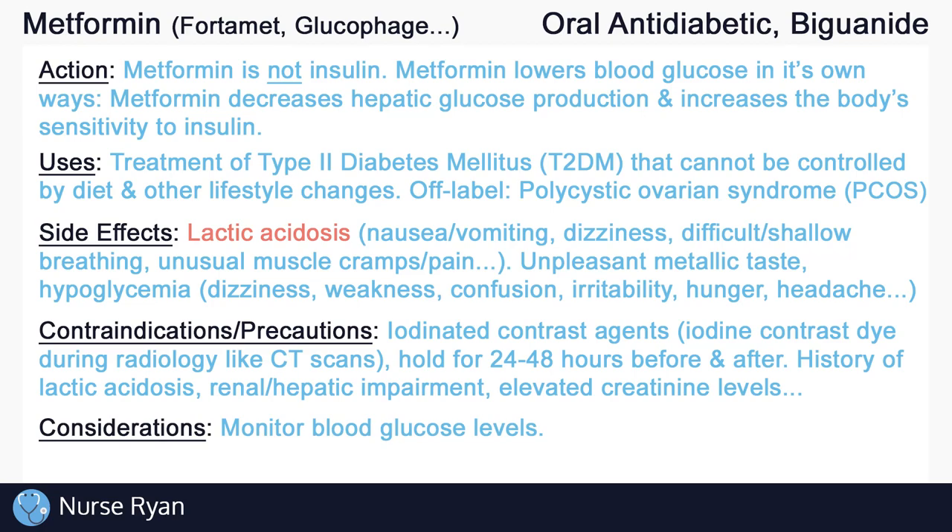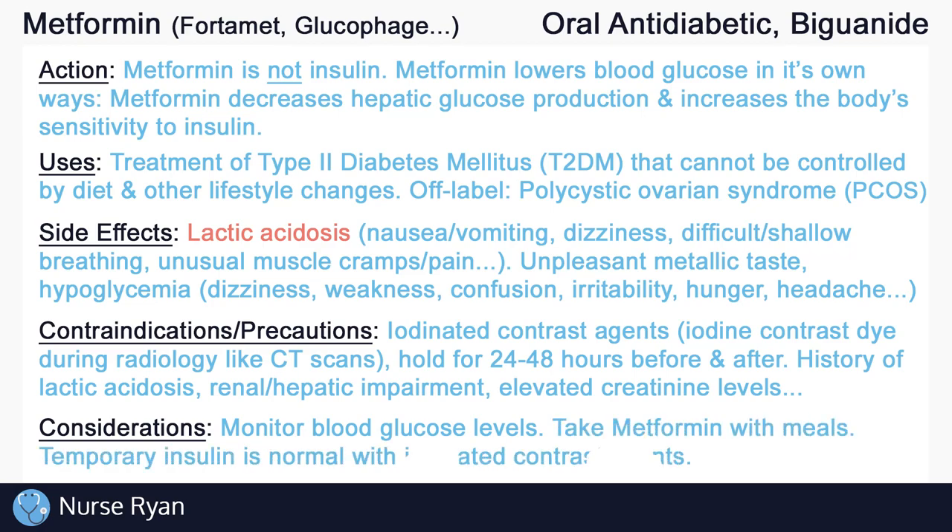Always remember to assess and monitor for side effects of metformin. Monitor blood glucose levels as needed, and instruct patients to take metformin with meals. For type 2 diabetics switching to insulin due to the administration of iodine contrast dye, remind them that it is completely normal and that they can continue using metformin after a couple of days pass.